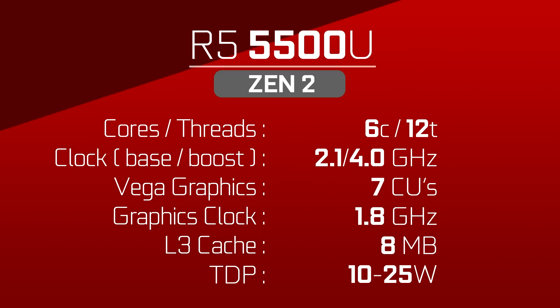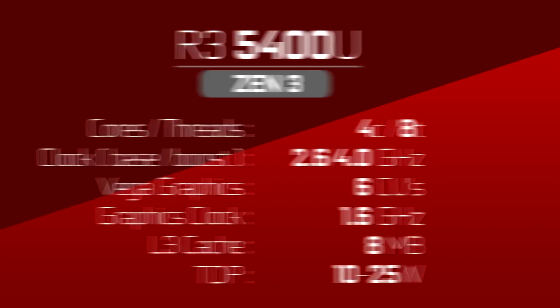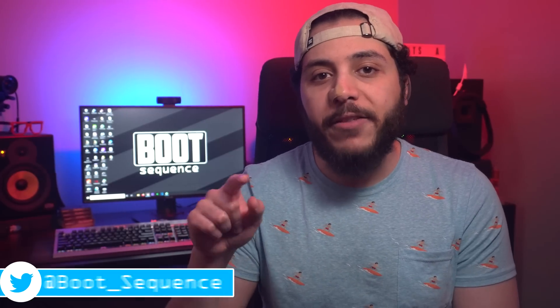Lastly, the Ryzen 3s: the 5400U on Zen 3 and the 5300U on Zen 2. They're both 4 cores and 8 threads, with the differences being in the CPU boost clock and the 6 Vega CU clock speeds. Essentially, AMD is doing away with removing SMT and is instead reusing Zen 2 chips to compensate. With Zen 3 having such a huge IPC increase and the TDP being configurable by manufacturers, I wonder if a souped-up 5600U could go head-to-head with a low-power 5700U — that's a 6-core Zen 3 versus an 8-core Zen 2.